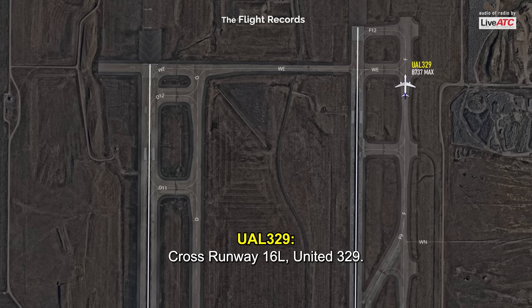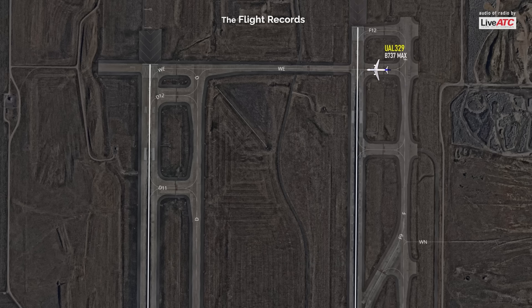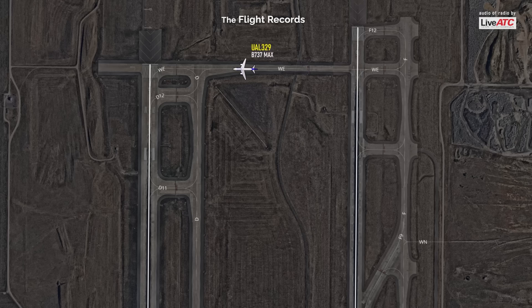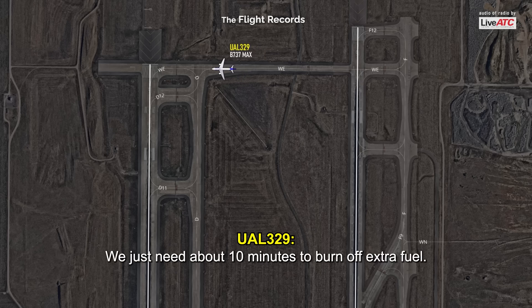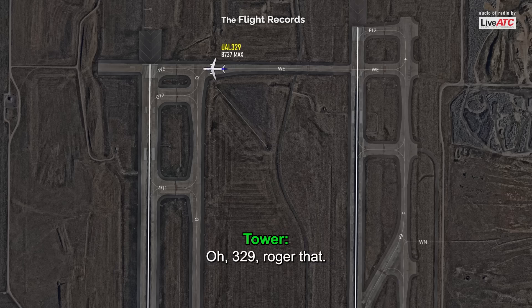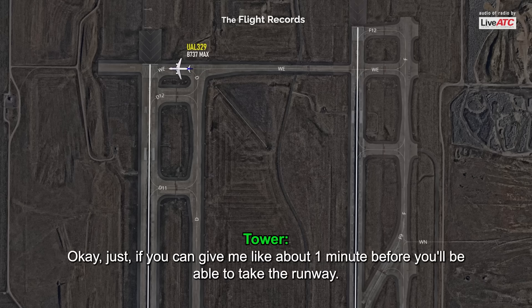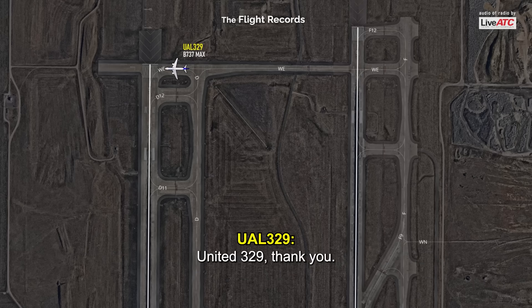United 329, are you all started and ready? We need about 10 minutes to burn off extra fuel. 329, roger that. United 329, we'll do our best to try to make it five. Just if you can give me about one minute before you'll be able to take the runway — give me a one-minute heads up. United 329, thank you.